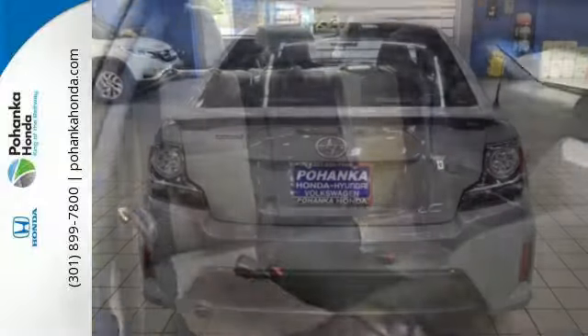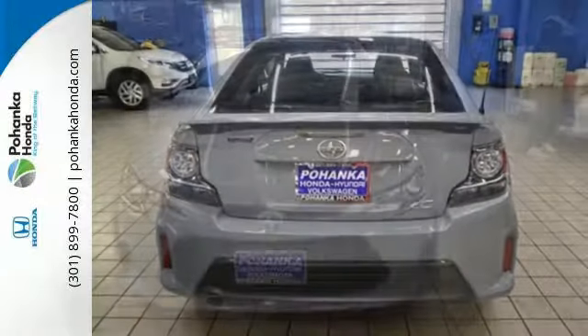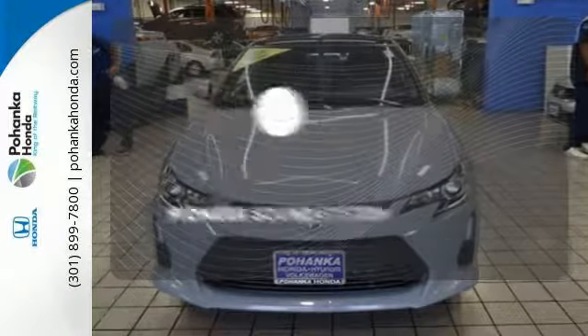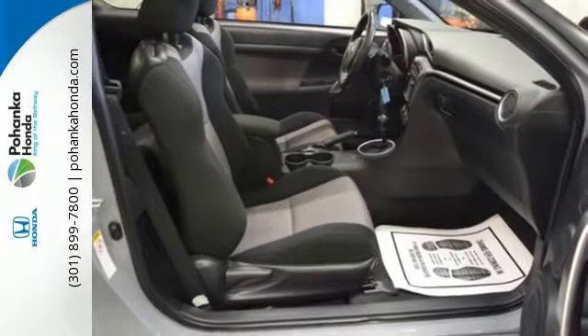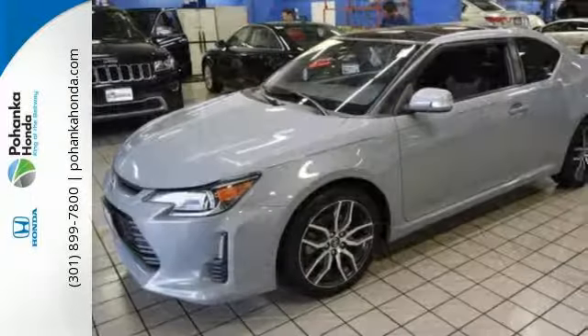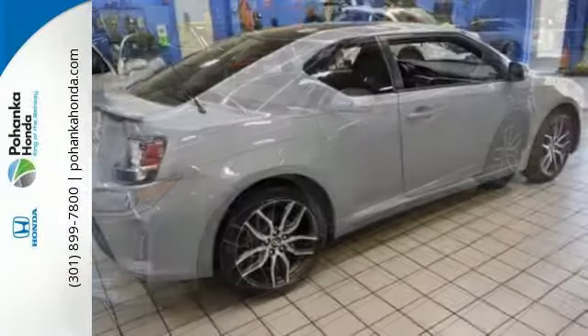The Star Safety System includes stability control, anti-lock brakes, and smart stop technology. The Pioneer sound system gives you a rich listening experience. With a solid mix of fun and function and a foundation in safety, this TC is a force with which there is no reckoning.